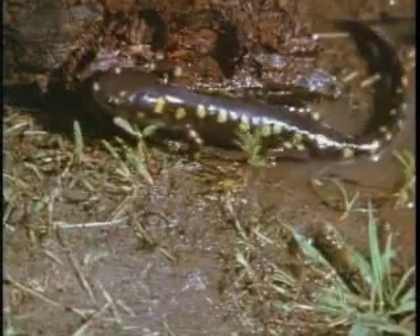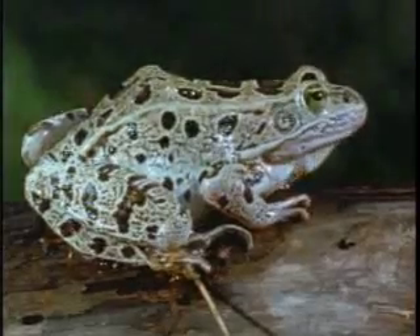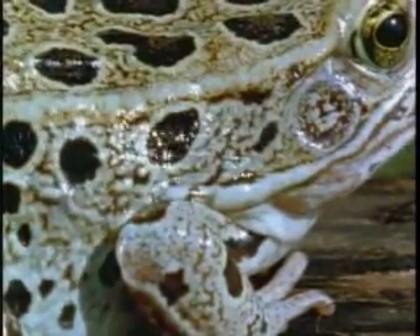An amphibian can leave the water but must keep its skin moist. This moist skin allows an amphibian to get some of its oxygen through its skin. Amphibians must live in a moist environment to keep their skin and eggs moist.